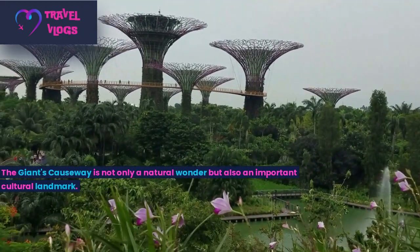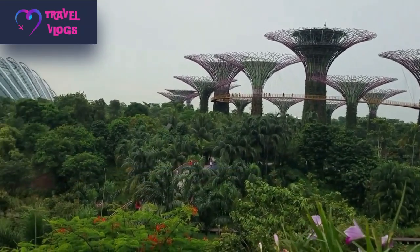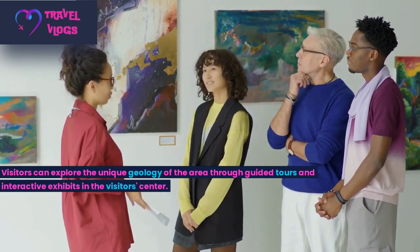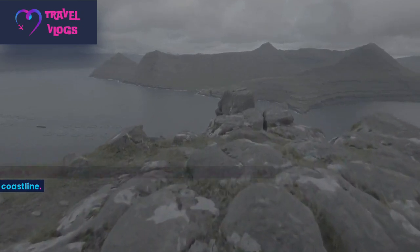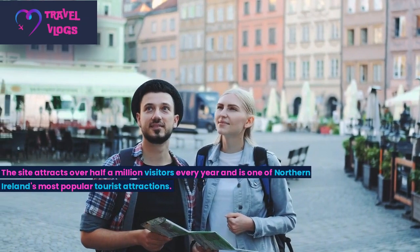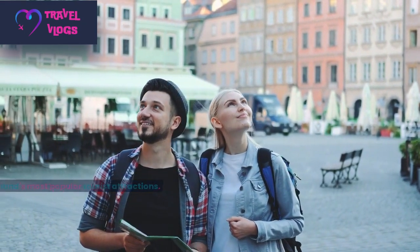The Giant's Causeway is not only a natural wonder but also an important cultural landmark. Visitors can explore the unique geology of the area through guided tours and interactive exhibits in the visitor's centre. There are also hiking trails that offer stunning views of the surrounding coastline. The site attracts over half a million visitors every year and is one of Northern Ireland's most popular tourist attractions.